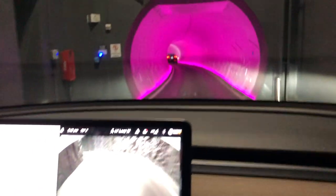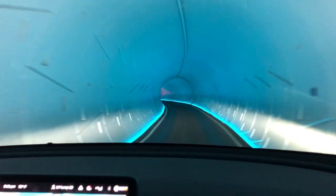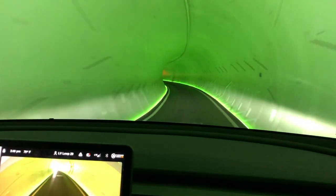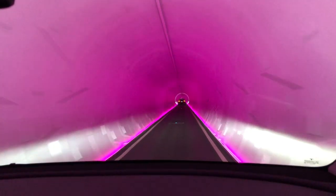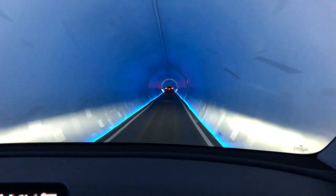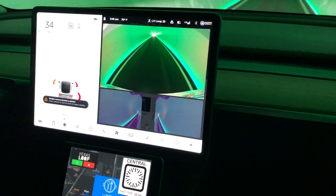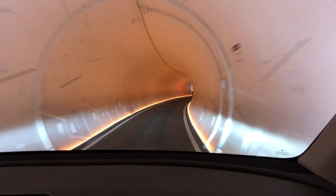Certain speeds we have to adhere to, but everything is controlled by the driver and nothing's automatic. The speeds are 30 in the curve, 40 on the straightaway, 15 on the ramps, and 10 at the stations so we don't hit anybody.